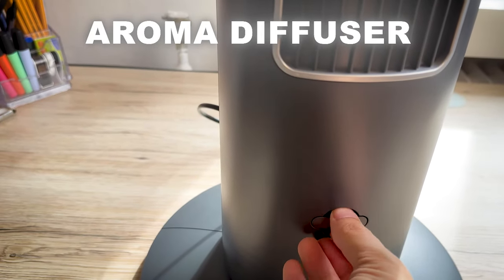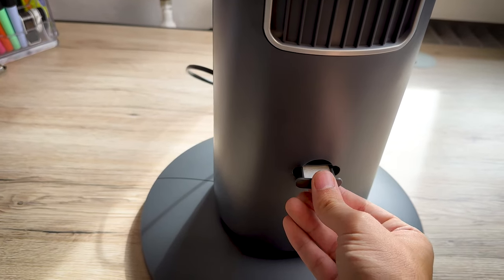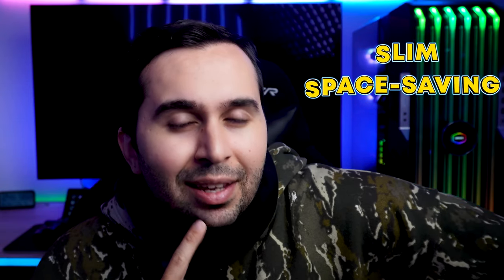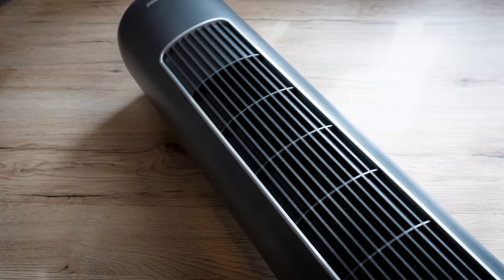The aromatherapy add-on refreshes your home. You can optionally infuse the cool breeze with your favorite essential oils for a soothing and rejuvenating sensory experience. It also features a slim and space-saving design — a minimalistic, eye-catching design that blends seamlessly with any decor.